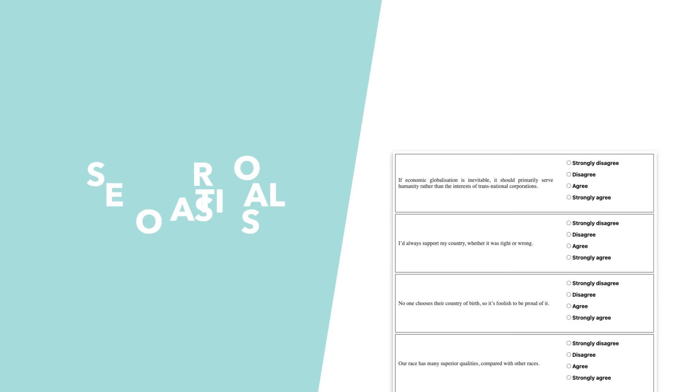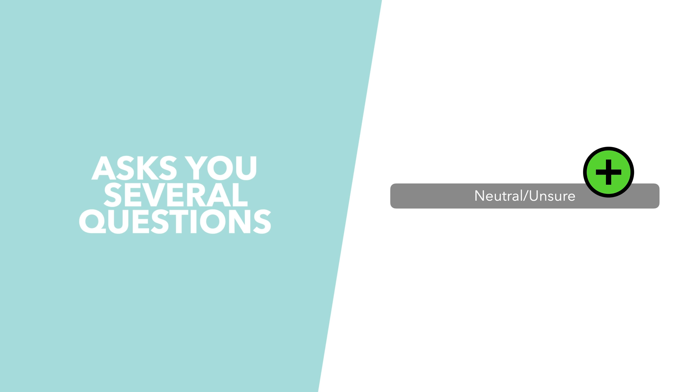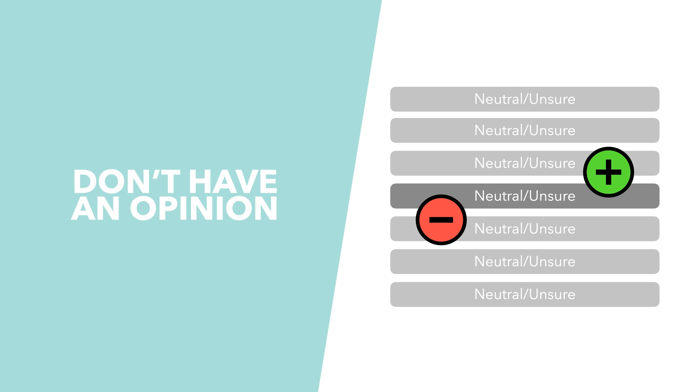Let's start by explaining how the test works. Similarly to the political compass, the 8 values test asks you a bunch of questions which you have to agree, disagree, or indicate no preference on. This last option is something the political compass simply didn't have, which made it particularly difficult for people who didn't really have a view on certain topics. The obvious downside is that it allows respondents to avoid questions, and if people use it enough, any placement becomes kind of meaningless.